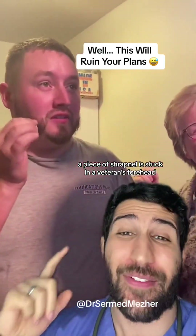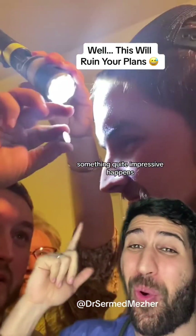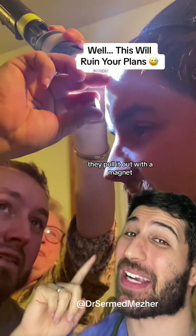A piece of shrapnel is stuck in a veteran's forehead, so to save a trip to the emergency department, something quite impressive happens — they pull it out with a magnet.